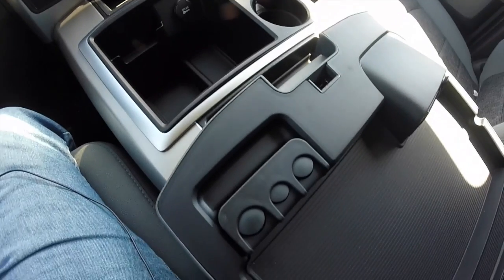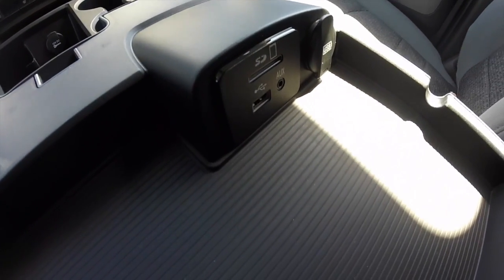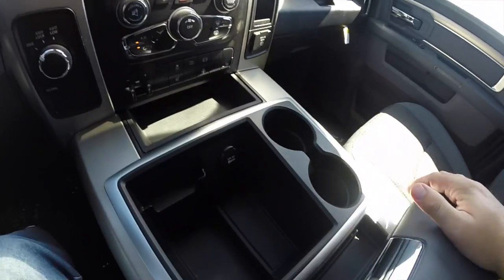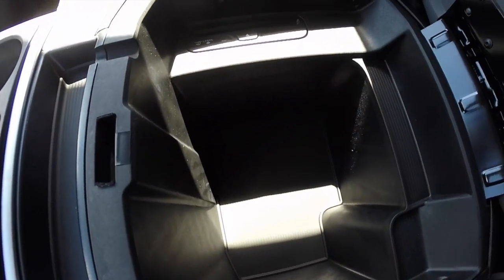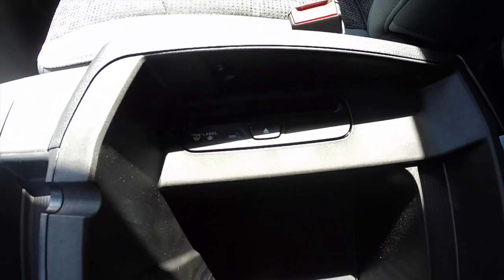There are dual cup holders, and within your center armrest you have a coin holder. Your media center includes an SD card slot, USB port, auxiliary port, and a USB charger as well. This is a dual level compartment with very deep bottom storage and your disc drive.